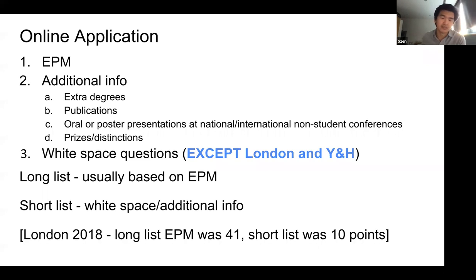Yorkshire and Humber tries to interview as many applicants as they can, and once they fill up applicants, they see what the EPM cutoff is and cut off based on that. So it changes every year depending on how many people apply.